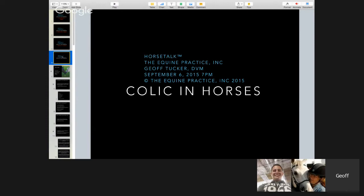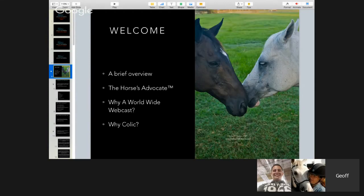Hey everyone, welcome to Horse Talk. Our topic tonight is colic in horses. This is one of my passionate topics. I love to talk about it because so many people are a little bit afraid of colic and don't understand it. It's a very simple concept. This webinar is really structured — it's basically an overview, then we'll talk about the Horse Advocate, the worldwide webcast, and of course why colic is an important topic.